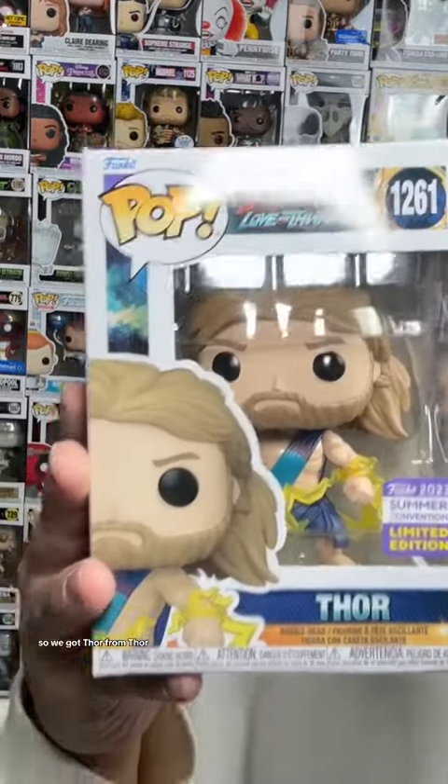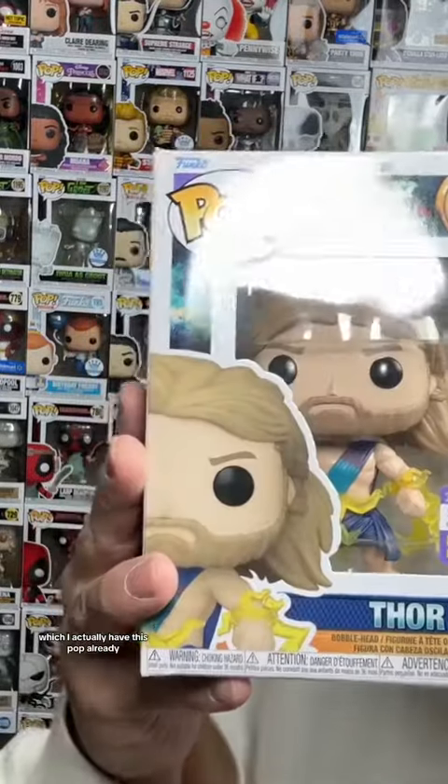Alright, last but not least, let's see what our final mystery pop is. One, two, three. Alright, so we got Thor from Thor Love and Thunder, which I actually have this pop already. Which is a fail, especially since this was the last pop in the box. It's a little disappointing. Wouldn't have been mad if I didn't have this in my collection, though. But what can you do? And that's everything we got in my mystery box.